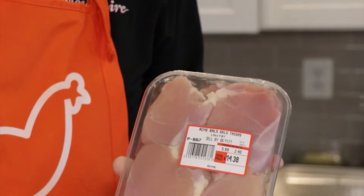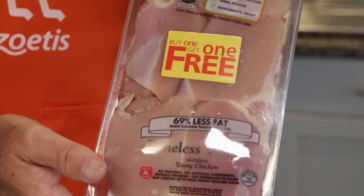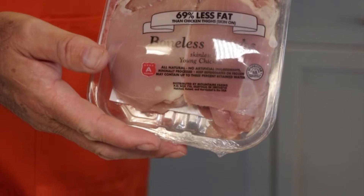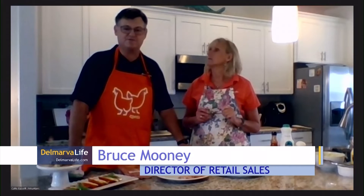Boneless thighs. I think we all grew up eating what my father would have called 'short joints.' They're actually boneless thighs. For years boneless breast was king, but now boneless thighs are taking over as people discover more flavor. If you haven't had these, I highly recommend you try them.